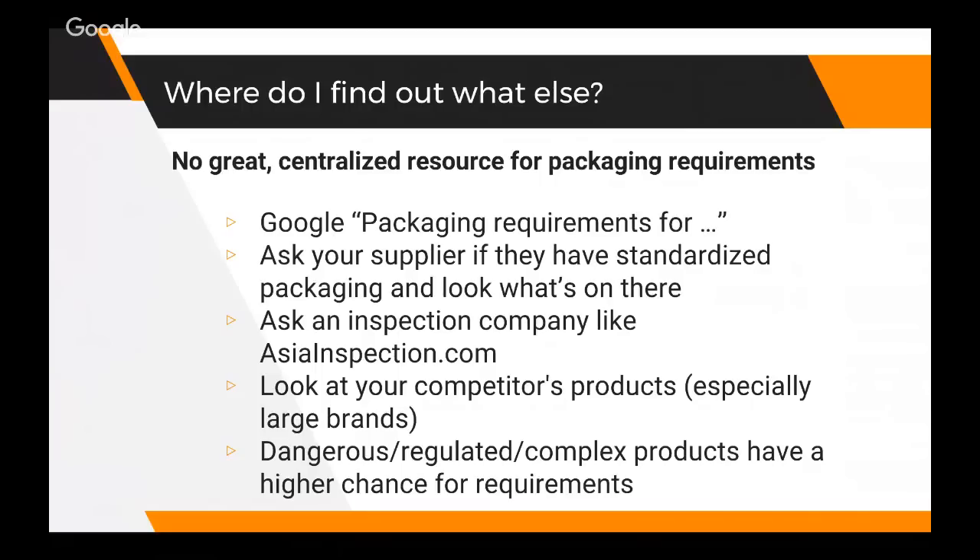Another good place to figure out if you need certifications is to ask your supplier if they have standard packaging they normally use, or if they're familiar with any legal requirements. You can also ask an inspection company - even if you're not using them. The people at asianspection.com are very friendly; before you even place an order you could just sign up for an account and ask if they've imported baby towels into the US before. You can also look at your competitors' products, especially larger more legit brands - if Nike's selling this, they're going to be playing by the rules.